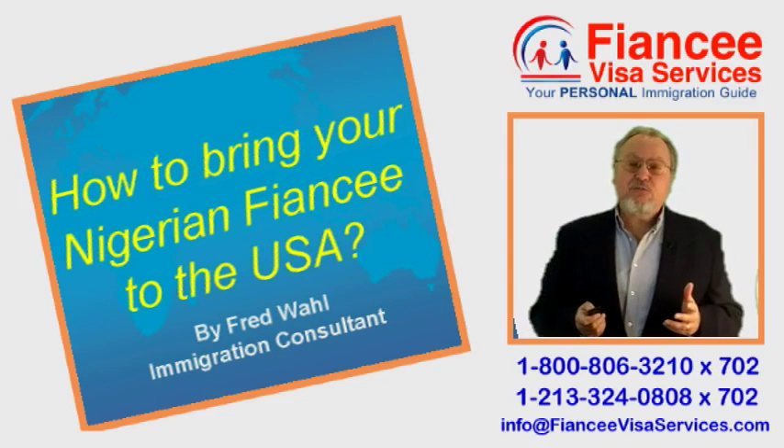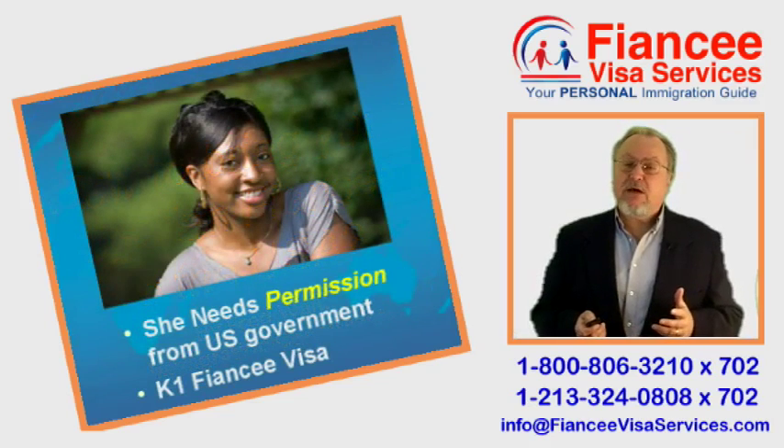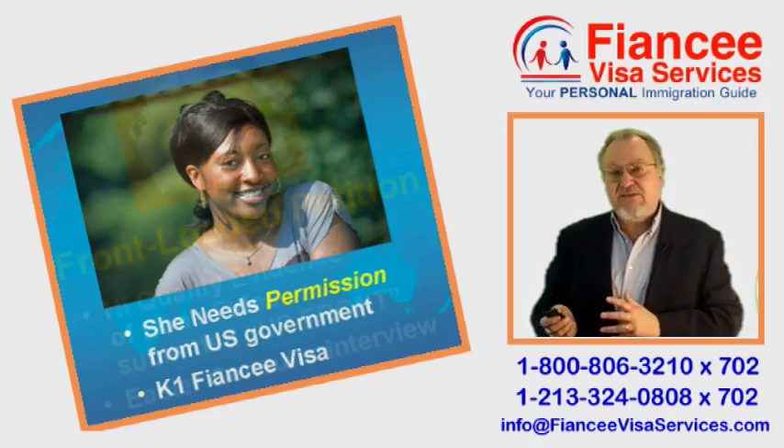Today's topic is how to bring your Nigerian Fiancée to the USA. Your Nigerian Fiancée needs permission from the US government to allow her to enter the US. This is called a K1 Fiancée Visa.